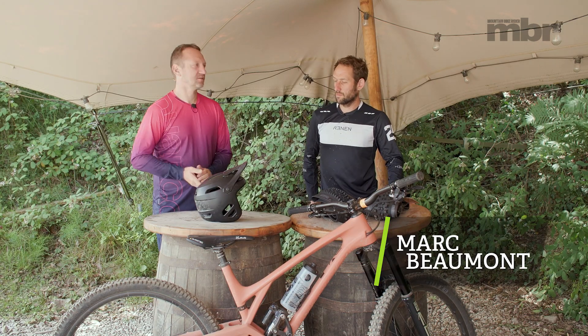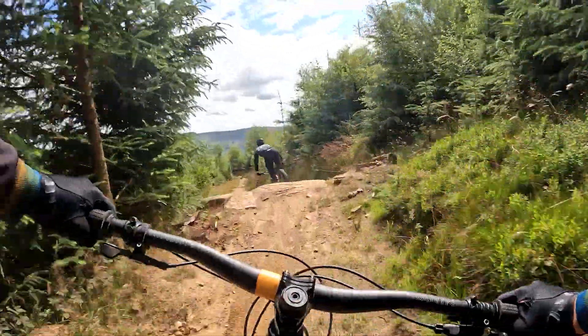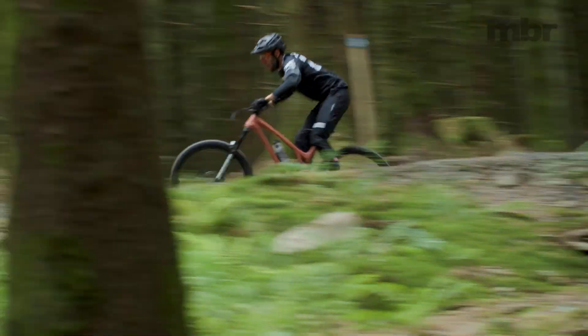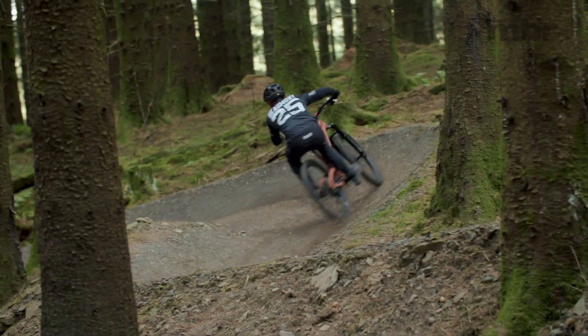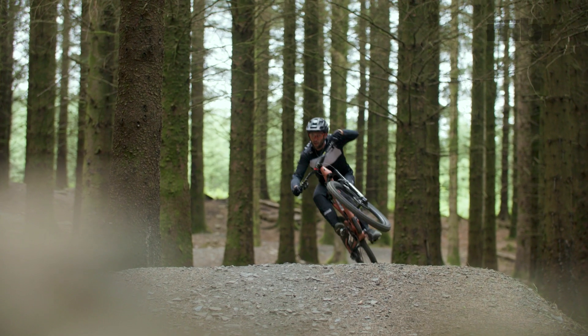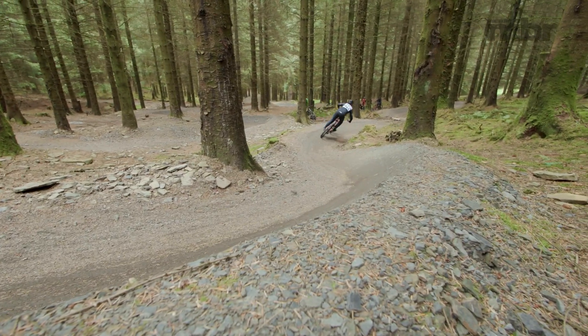Our first special guest is Marc Beaumont — a World Cup downhill winner, and now more of an enduro rider. He likes to pick and choose and keep it fun. Enduro was something he was always interested in during his downhill racing days. There's still always an element of speed — he struggles to remove that racer side and finds that sticking to going fast is probably safer than trying to look cool.